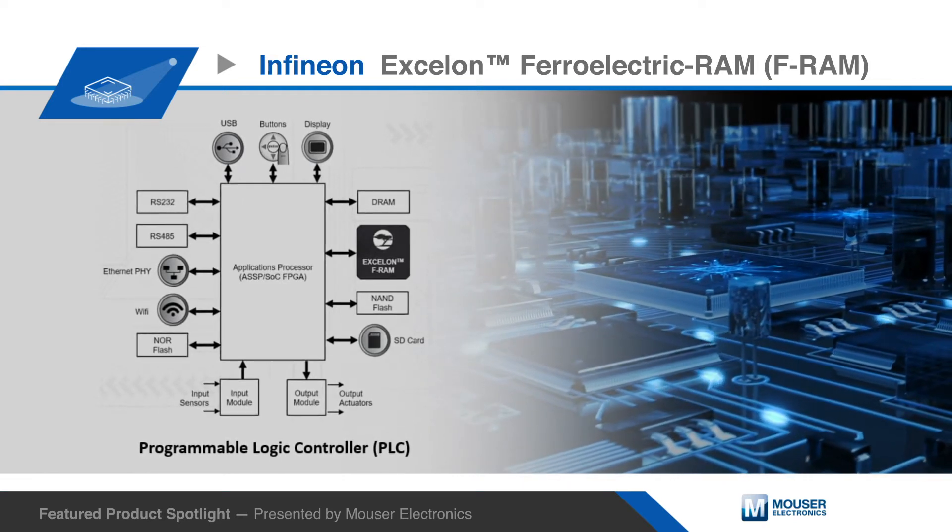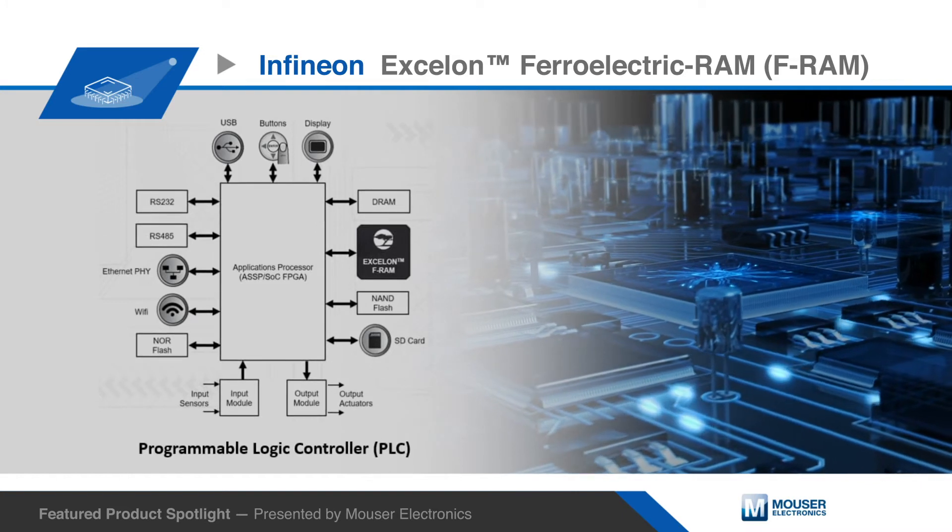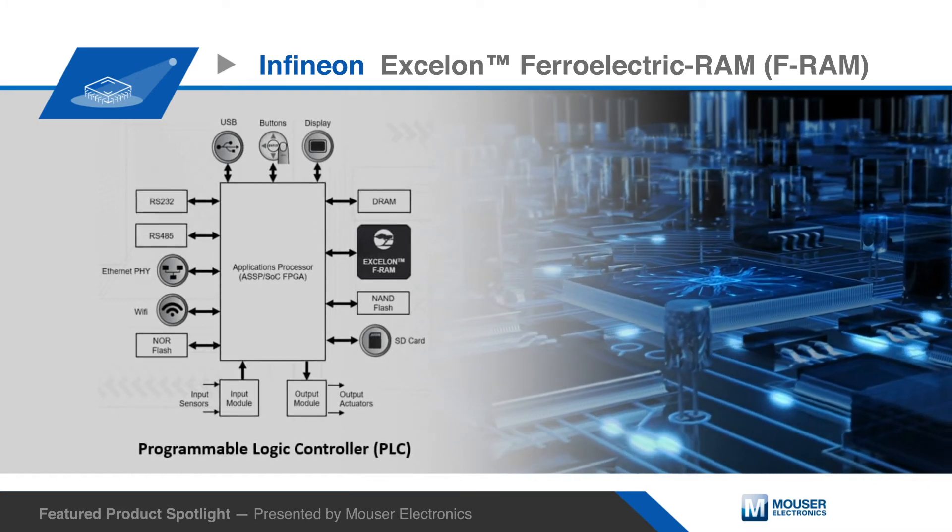This single chip can efficiently replace a multi-component solution such as SRAM, battery, and power management controller.